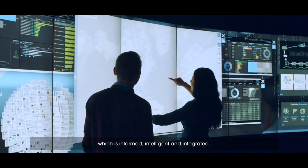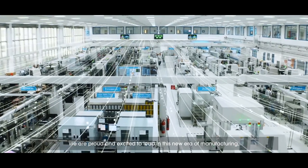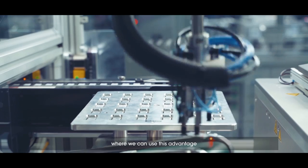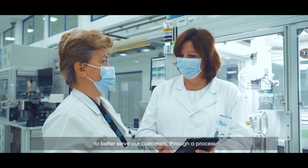The factory of the future is informed, intelligent and integrated. It is an honor to be a World Economic Forum Industry 4.0 Lighthouse. We are proud and excited to lead in this new era of manufacturing, where we can use this advantage to better serve our customers through a process that is kinder to our environment and more rewarding for our team.